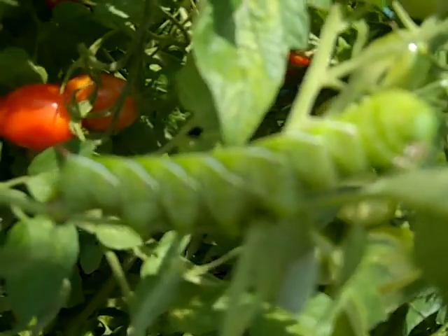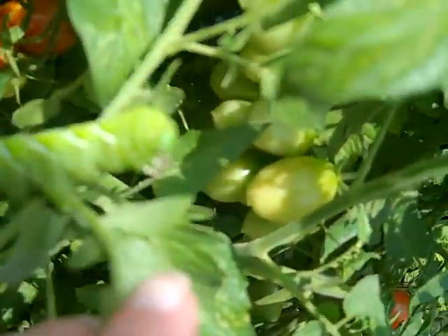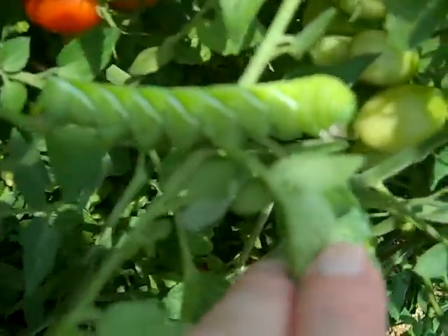You can see his horn is right there, and his mouth is up here. They're such nasty caterpillars. I don't think they bite, but there's just something so ugly about them, you just don't want to touch them.